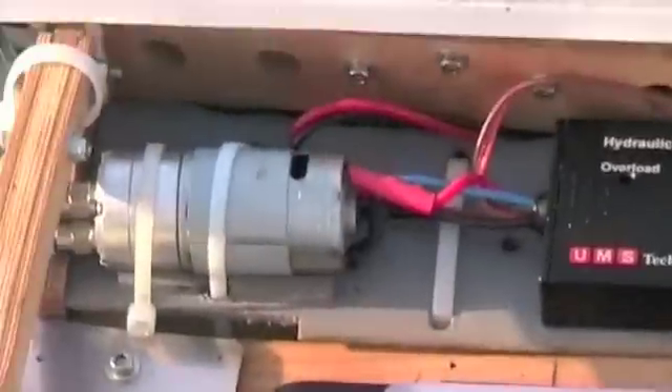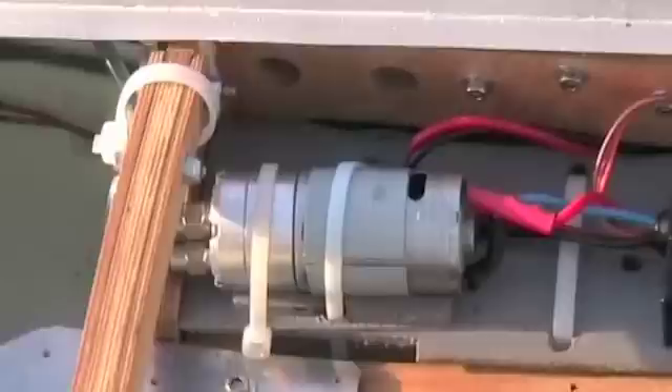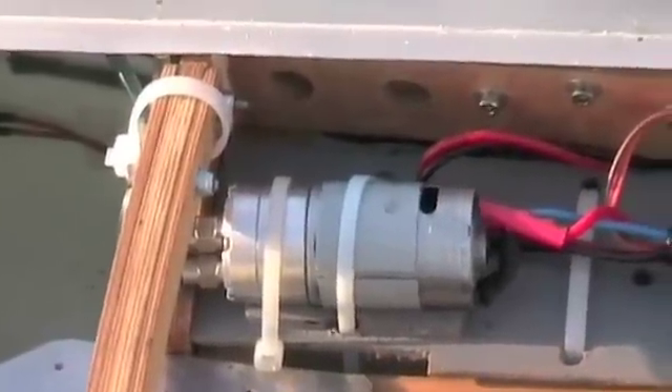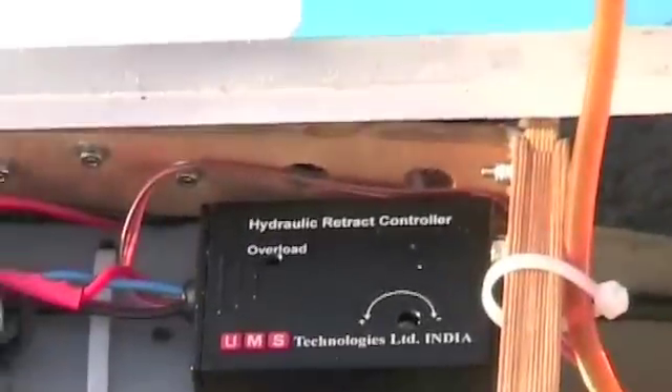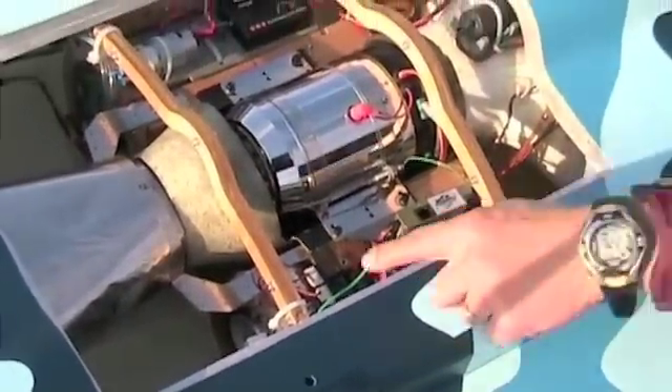And here we have the patent hydraulic undercarriage. There we have the pump for it, and there's the control unit. And if we just pop round here, you can see the wires come out of the pump. And I believe they are the control unit for the afterburner, John, aren't they? These two, yeah.